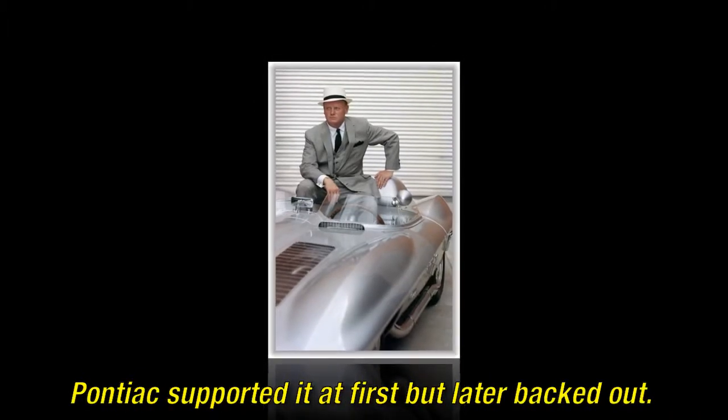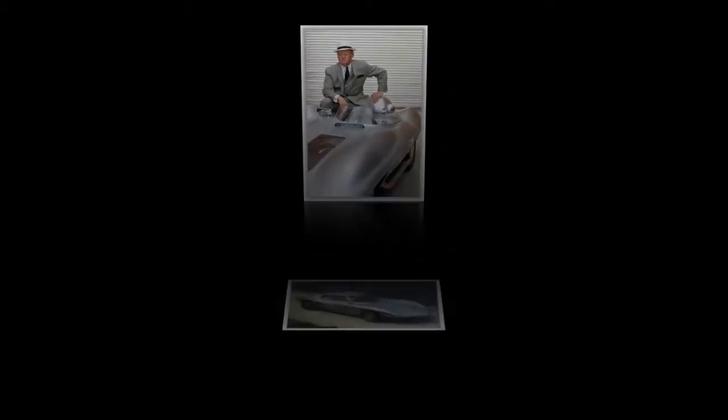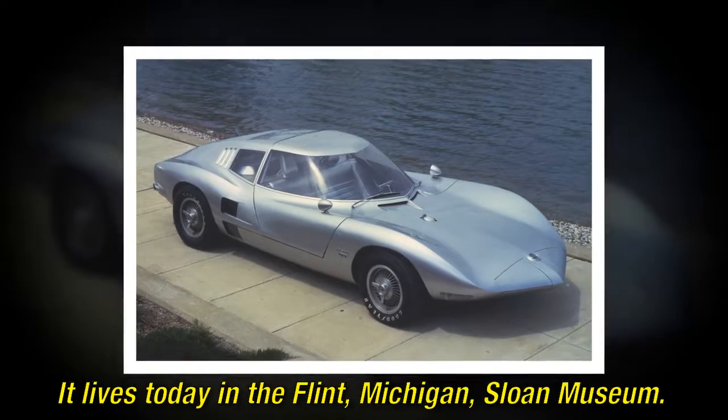Pontiac supported it at first but later backed out. It lives today in the Flint, Michigan, Sloan Museum.